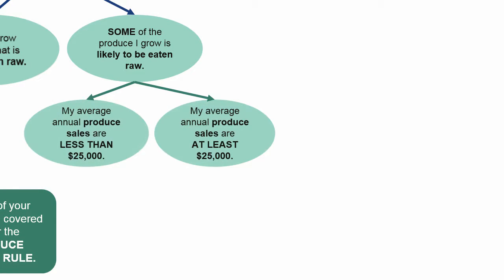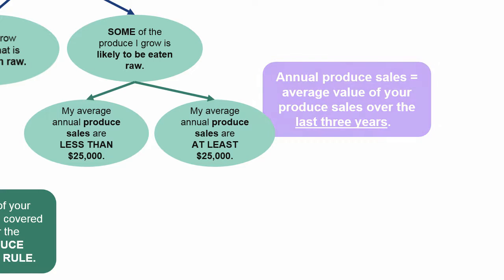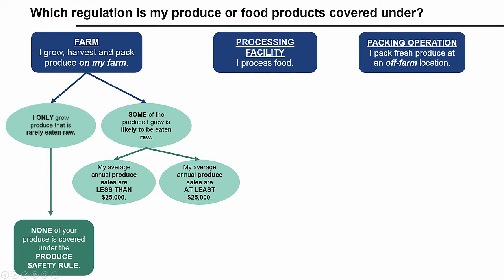Choose which statement is true about your farm: my average annual produce sales are less than $25,000, or my average annual produce sales are at least $25,000. The amount of your annual produce sales is the average value of your produce sales taken over the last three years, and the dollar limit will be raised each year based on the rate of inflation. Congress wrote this $25,000 limit into the Food Safety Modernization Act to protect very small farming operations from burdensome regulations.